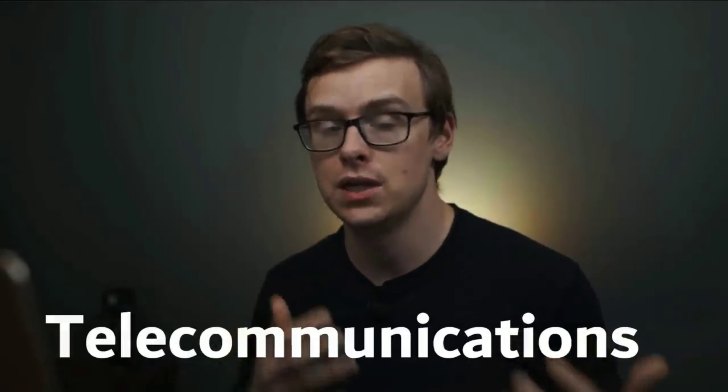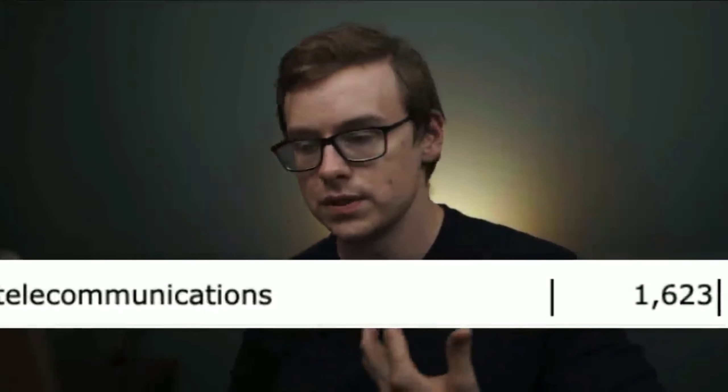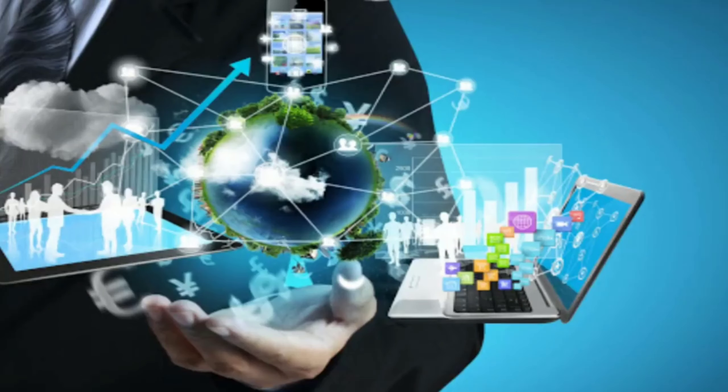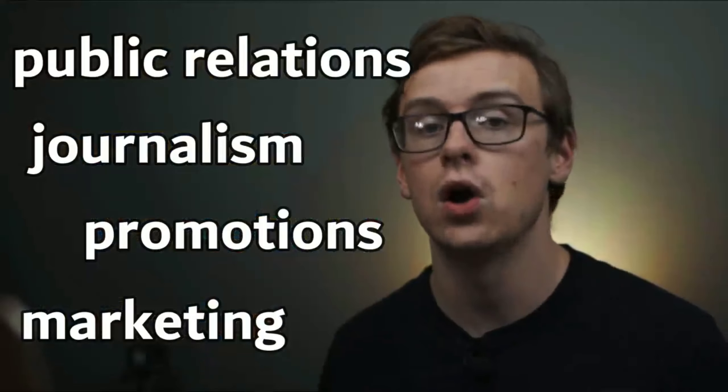Next on the list is a telecommunications degree. One related degree is computer systems networking and telecommunications. About 1,600 people graduate with it every year. You can expect to make around $41,500 a year starting out and $85,400 a year in mid-career pay. This is technically a bachelor of arts degree, so depending on the university, they might emphasize technology or the arts side. It combines communications with technology, with career paths in marketing, promotions, journalism, and public relations. You could also go into the telecommunications industry, which is huge right now.